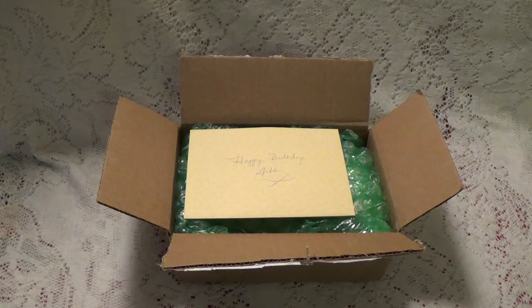Hi, Debbie here with entry number 19, sent in by Kathy who is Kathy's Cards here on YouTube. I will leave a link to her YouTube channel in the description box below where you can go over and check out her channel and subscribe if you're not already. So let's take a look and see what Kathy has sent.